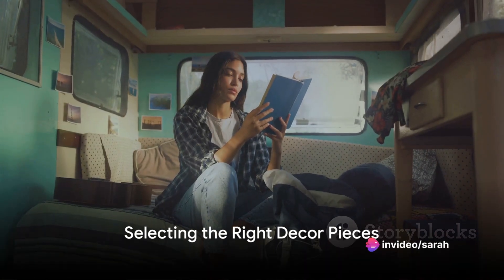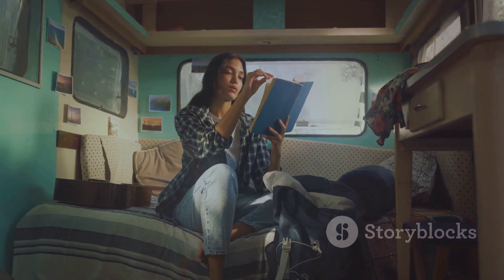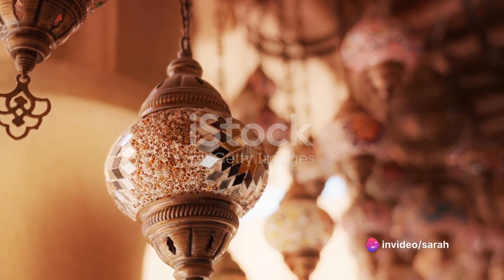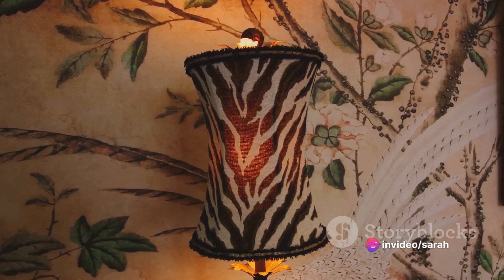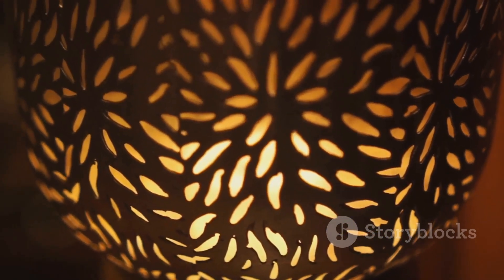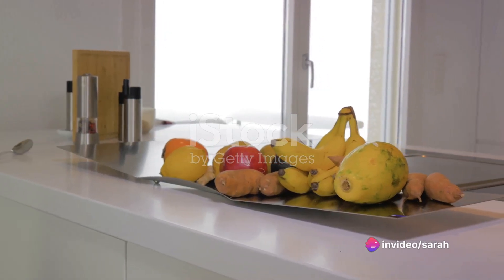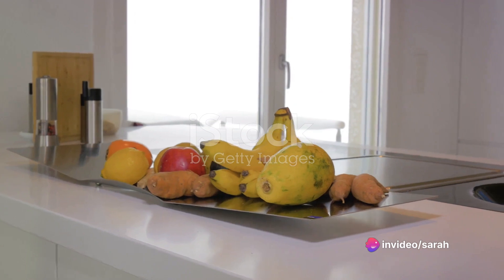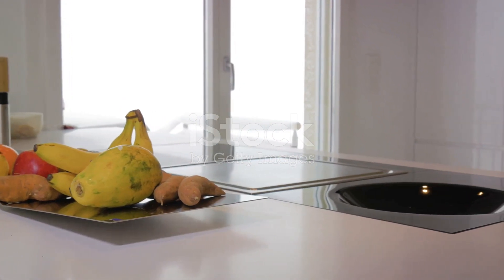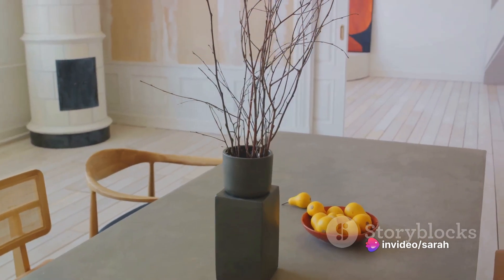Once you've chosen your theme, it's time to select the right decor pieces — this is where your creativity truly gets to shine. If you've chosen a boho chic theme, think eclectic. Seek out unique pieces that tell a story: a vintage lantern from a thrift store or a beautifully worn Persian rug from an online marketplace. Mix and match textures and colors for that perfect laid-back vibe. If you're drawn to a minimalist theme, opt for items with clean lines and neutral colors, and consider repurposing items you already own.